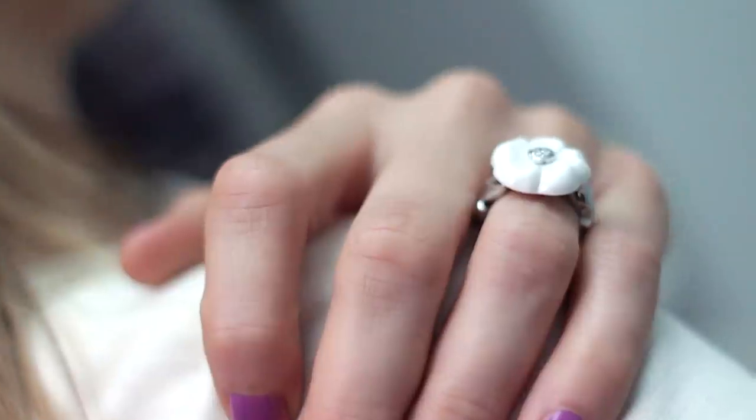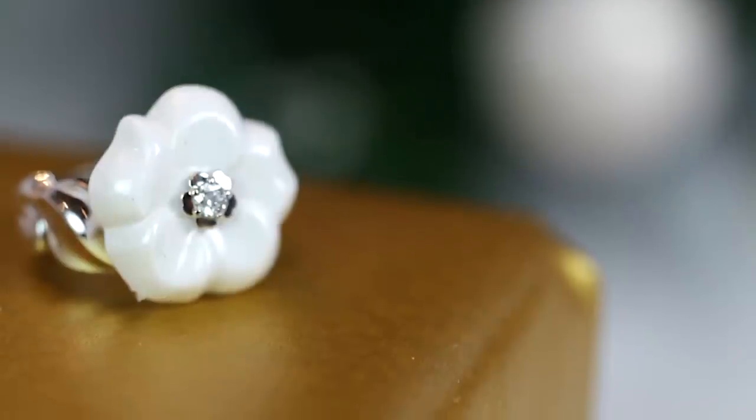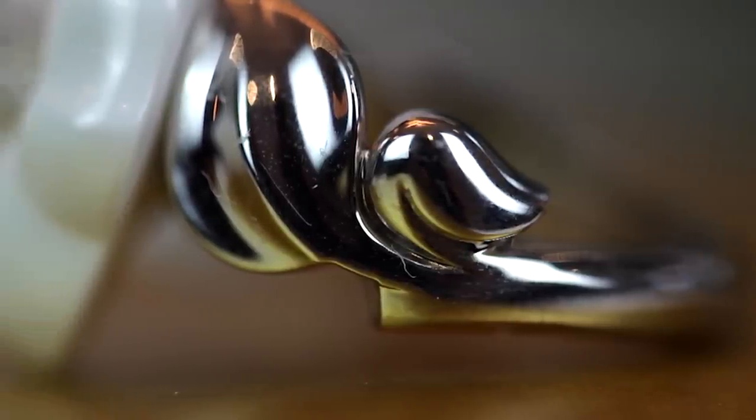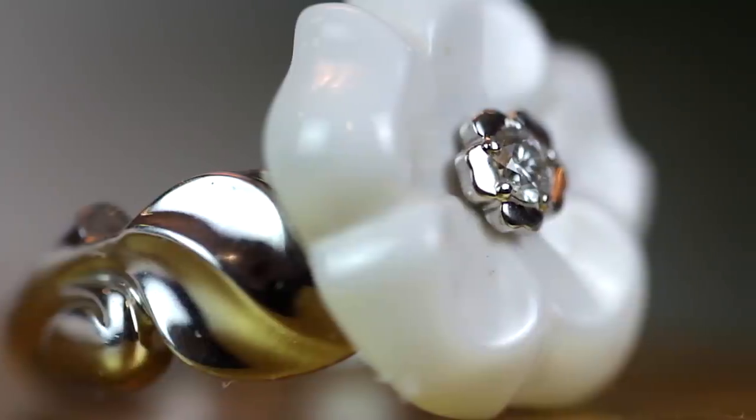We all know that Gabrielle Chanel loved camellias, and this ring from the Camellia collection takes the floral shape and interprets it for a really modern look, with a little diamond right at the middle. It's made from ceramic, which Chanel has used very successfully in its J12 range of watches. It's big, it's bold, and very Chanel.